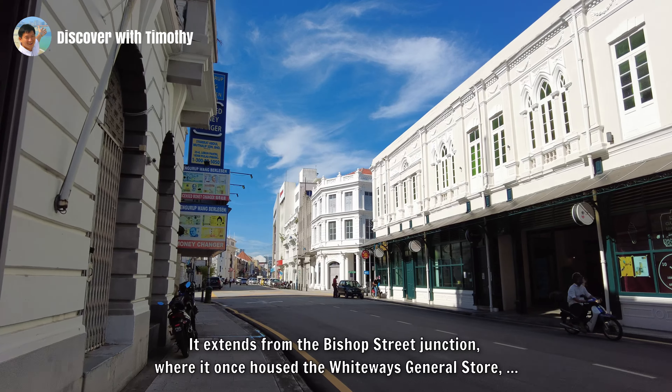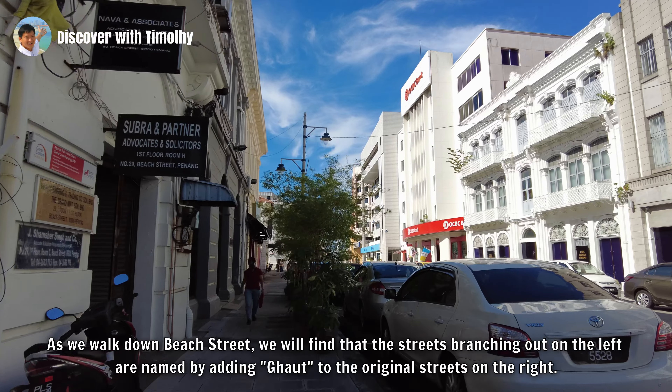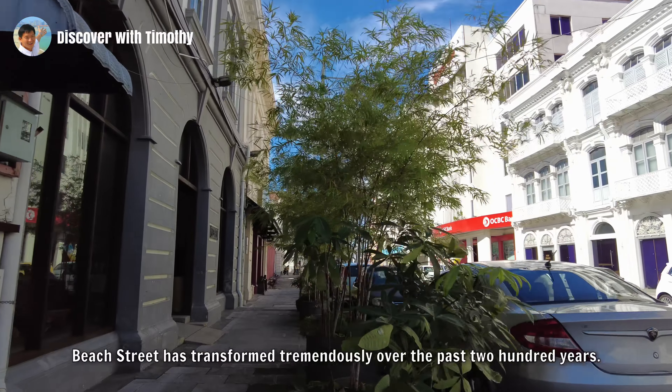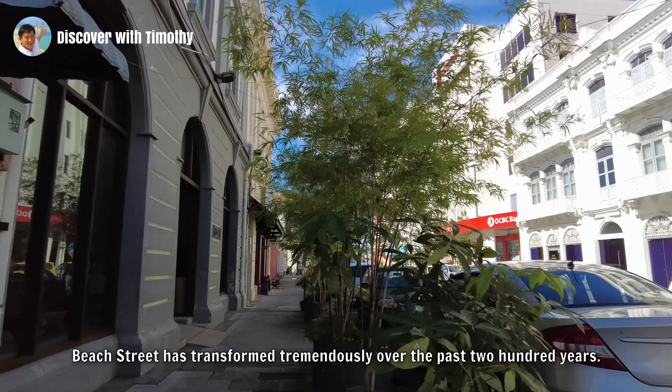Those stone steps were known as Ghats, a word that the British brought over from British India. When the streets were extended into the reclaimed land, they replaced the ghats but had the word Ghat attached to their names. So Church Street was extended to Church Street Ghat, and so on. As we walk down Beach Street, we will find that the streets branching out on the left are named by adding Ghat to the original streets on the right. Beach Street has transformed tremendously over the past 200 years.